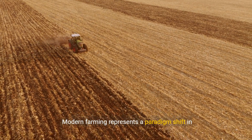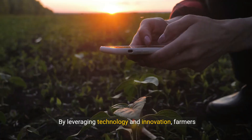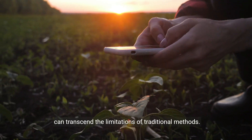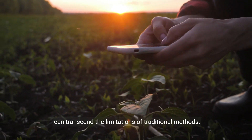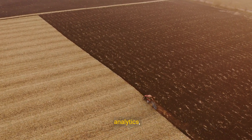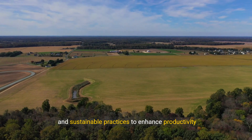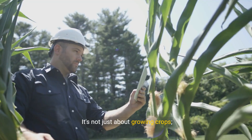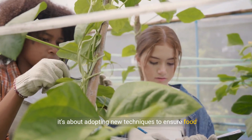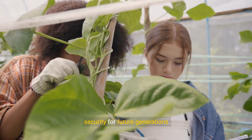Modern farming represents a paradigm shift in agriculture. By leveraging technology and innovation, farmers can transcend the limitations of traditional methods. Modern farming integrates advanced machinery, data analytics, and sustainable practices to enhance productivity and efficiency. It's not just about growing crops — it's about adopting new techniques to ensure food security for future generations.